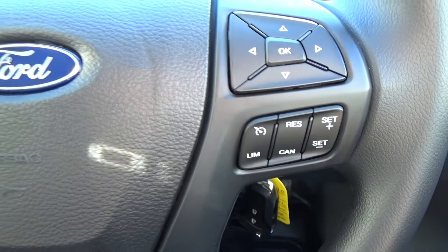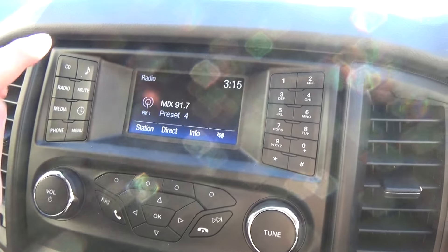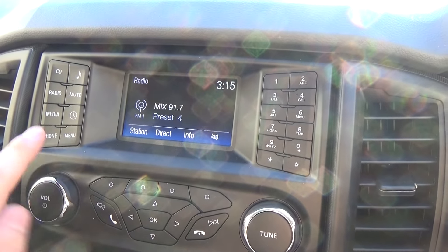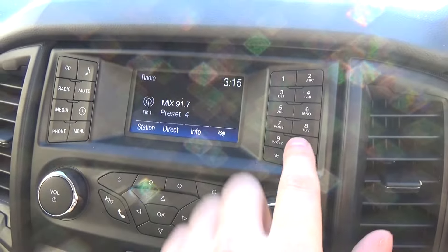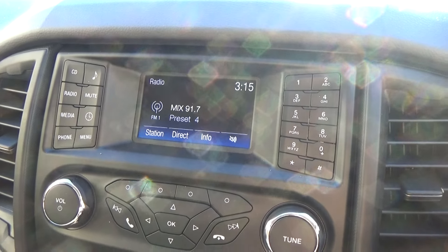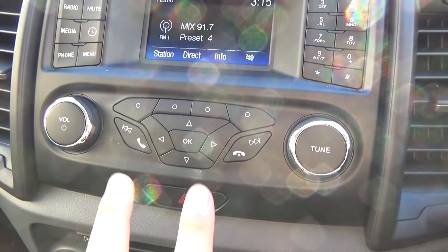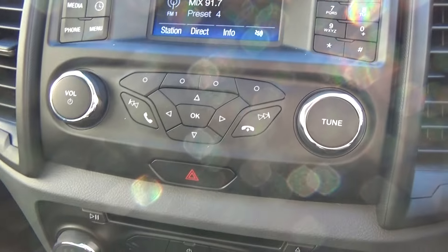On the right-hand side, we have our cruise control. In the middle here, you'll see we've got a range of options on the left-hand side, and a dial pad on the right-hand side, so you can dial numbers or set your presets on your radio station through there. We've also got two more buttons for phone Bluetooth.